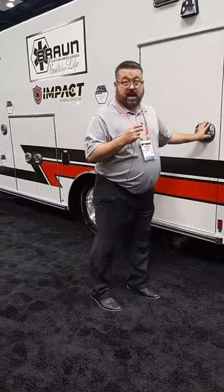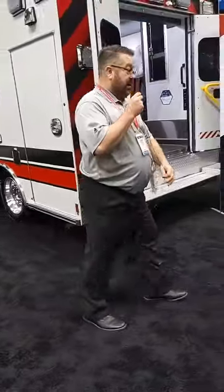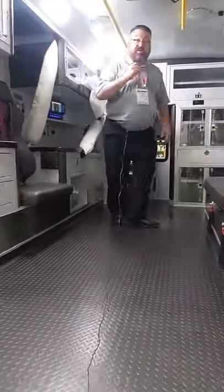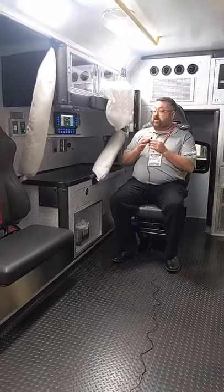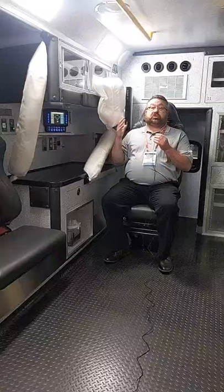Let's head on into the back and we'll look at our new exclusive feature — the impact airbags. I'm going to sit in the captain's chair and talk through the impact airbags. We have these deployed so we can show the visual of what they would look like.